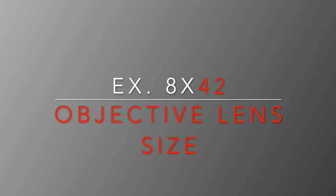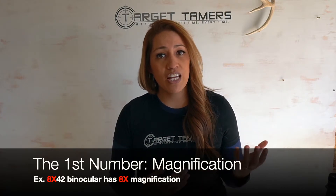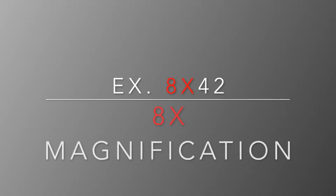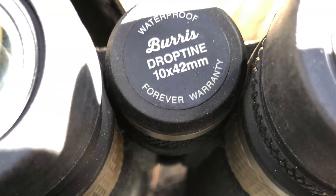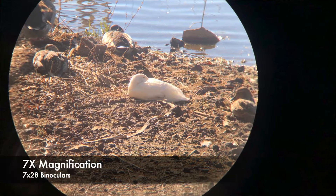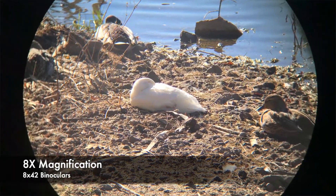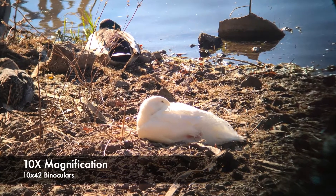What does the first number mean and why is it important? Magnification. The first number immediately indicates the amount of magnification or power — both terms are used interchangeably. Conveniently, the manufacturer displays this number first in the model name. Knowing how much magnification you have is usually the first thing you'll want to know, as it determines how magnified your view is — how much closer or larger your image appears. For example, 7x binoculars magnify the view seven times, 8x binoculars magnify it eight times, and 10x binoculars magnify it ten times, and so on.